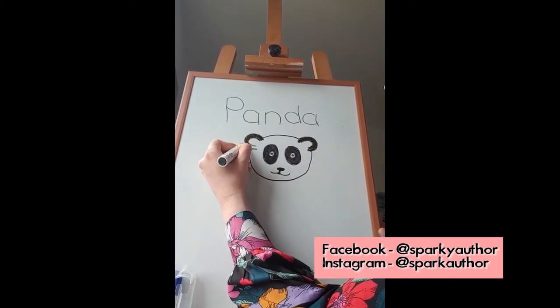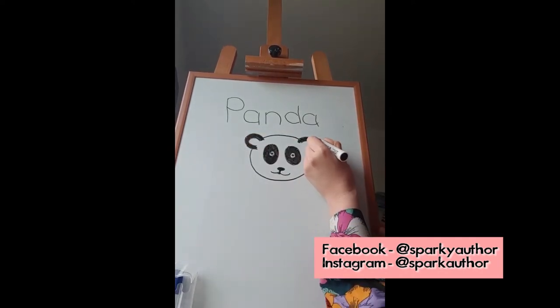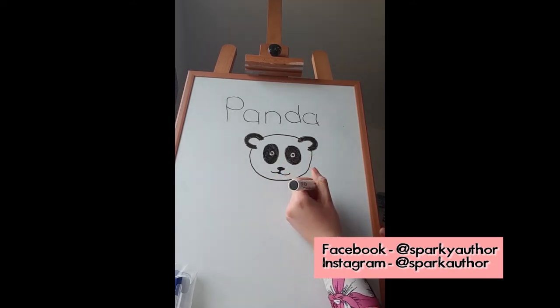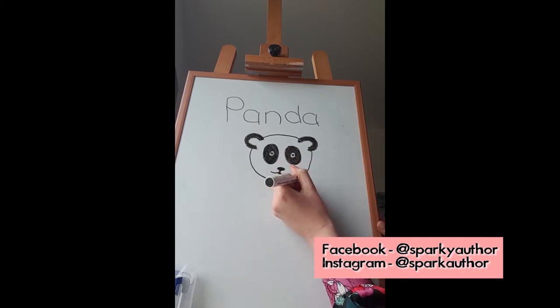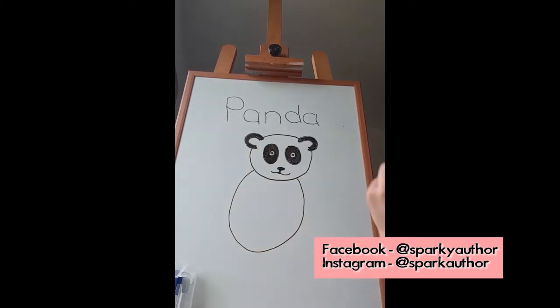Then I want you to do all around the bottom. Remember what I said about drawing a line in the air first so you can see where your pen or pencil is going to go. It's got a little panda face coming on now. I'm going to quickly colour in my ears because they look funny when they're not coloured in. There we go. I hope everyone can see.